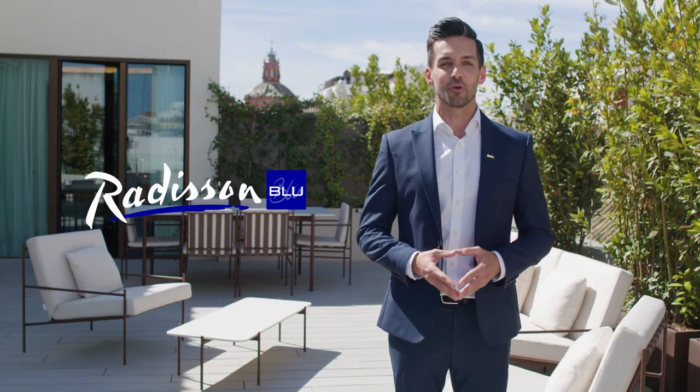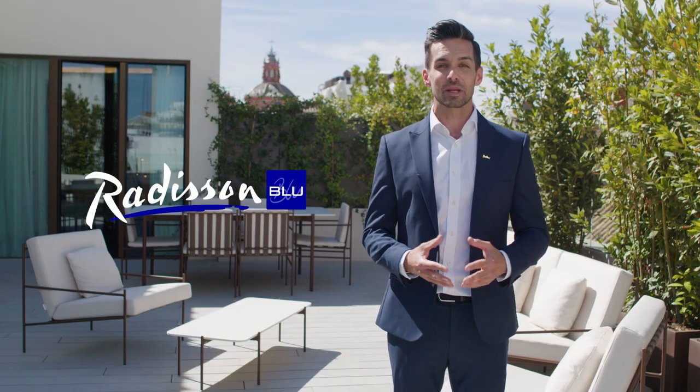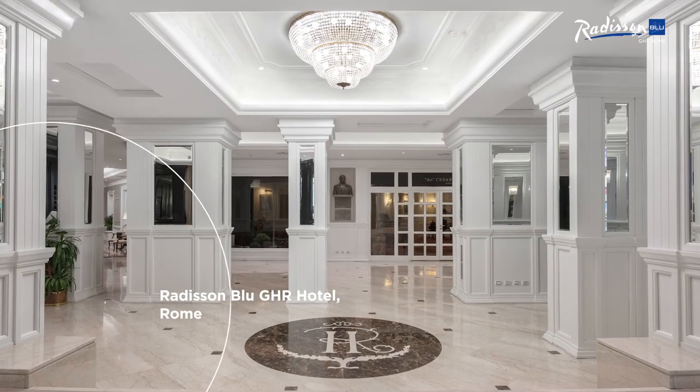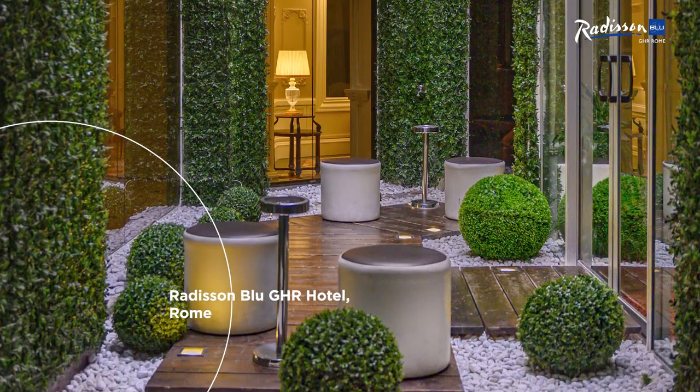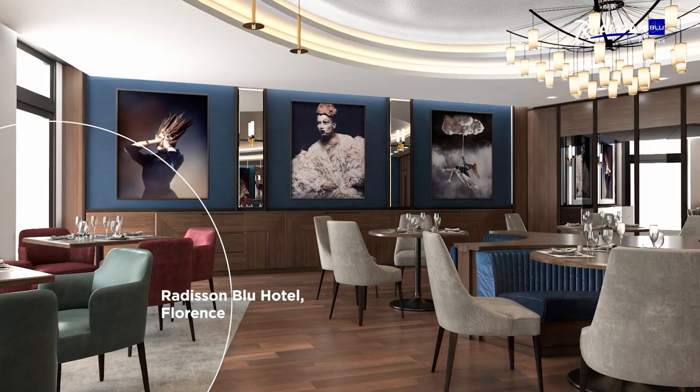Our Radisson Blue brand is also expanding, with a second property in the capital — the Radisson Blue Hotel GHR Rome. Whilst closer to the coast, the Radisson Blue Hotel Florence will soon open its doors.